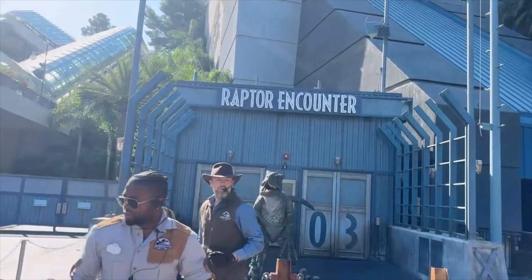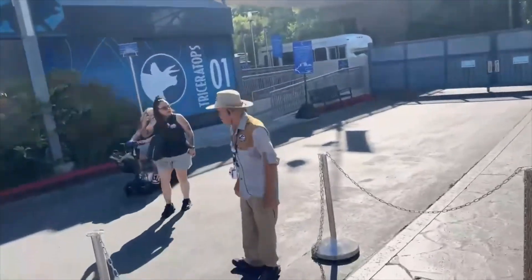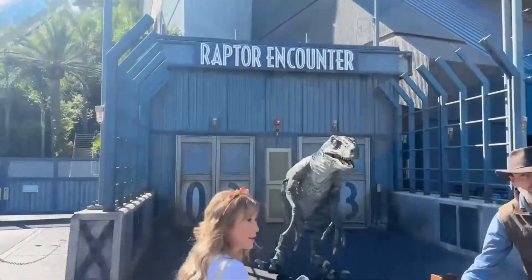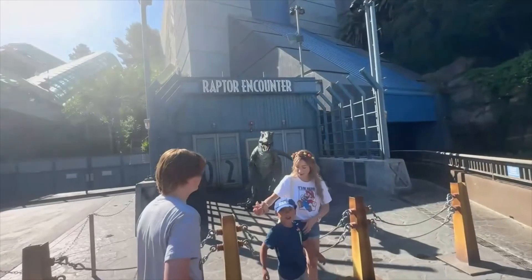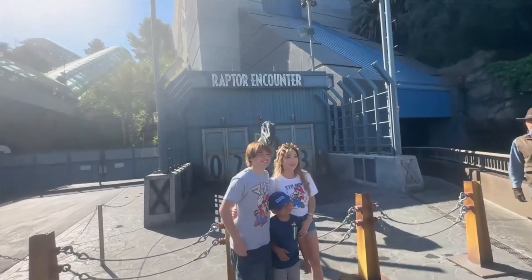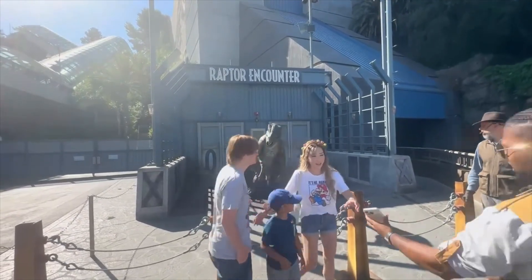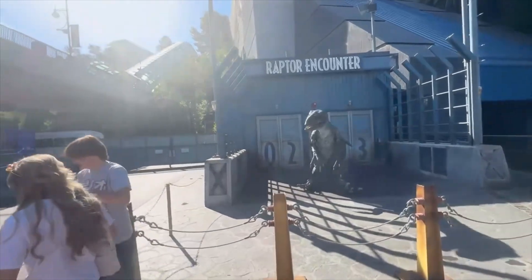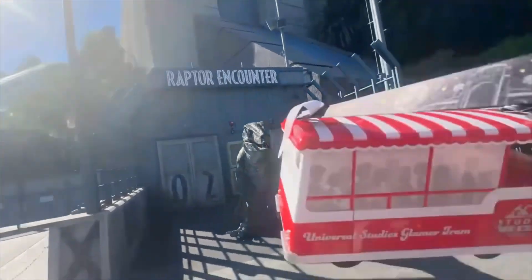As you approach, have your phones and cameras ready — you can get a picture or selfie with Blue. If you'd like a photo with Blue, join the queue by the blue umbrella. While you're taking pictures, they'll observe how she responds to meeting new people, building trust. Colossal raptors are highly social, living and hunting in close-knit packs of three to twelve, relying on each other for survival.